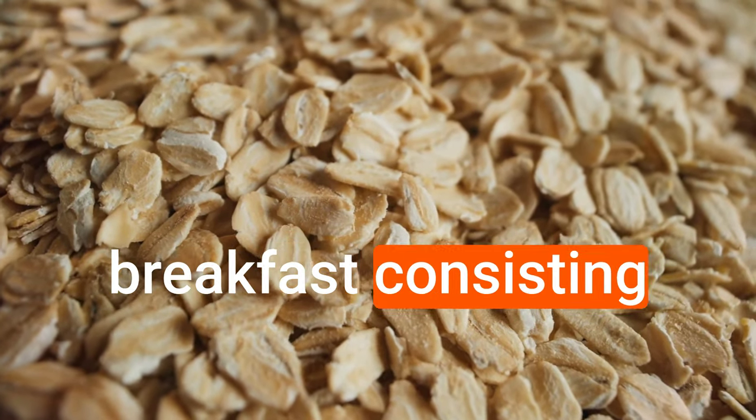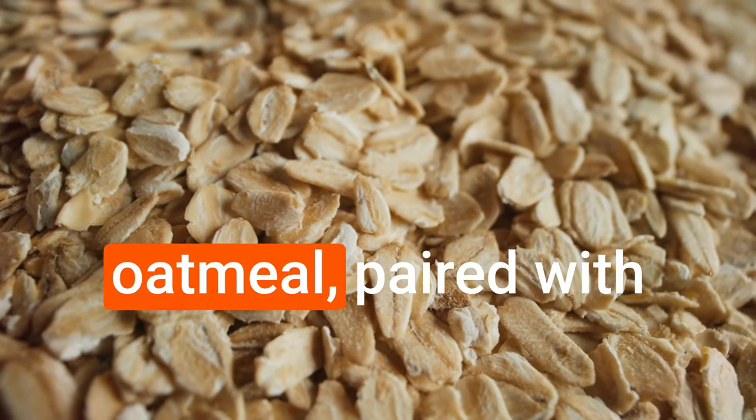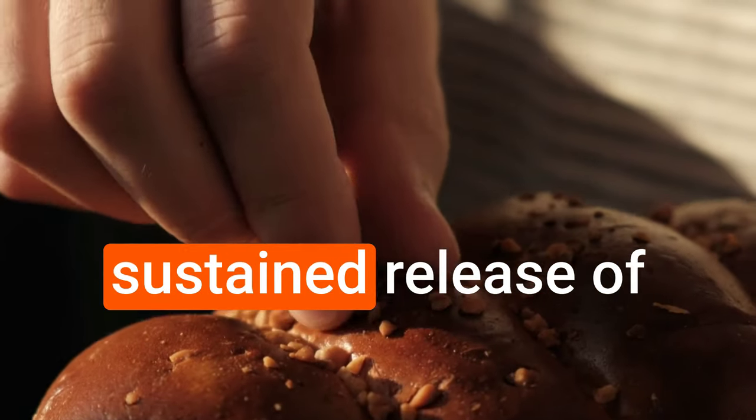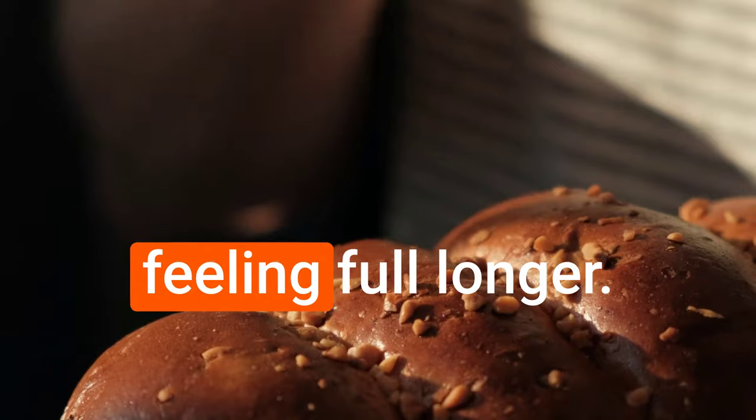For example, a breakfast consisting of whole grains like oatmeal paired with Greek yogurt and fresh fruits can provide a sustained release of energy and keep you feeling full longer.